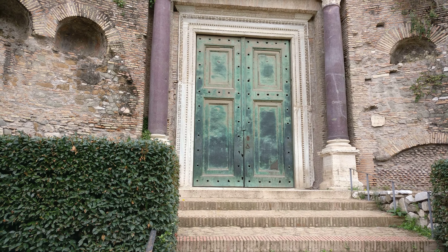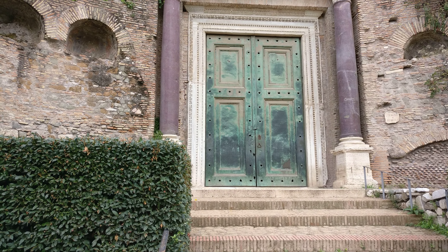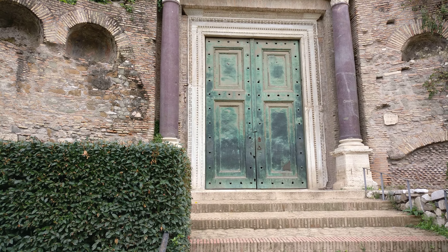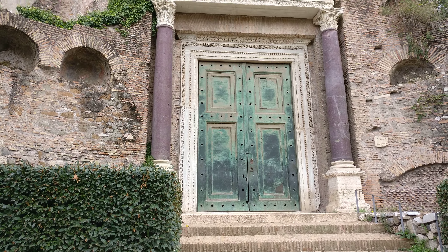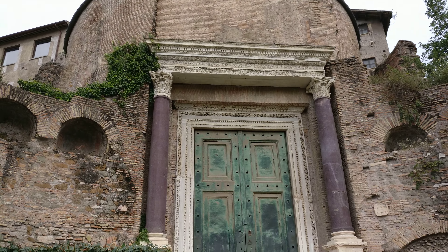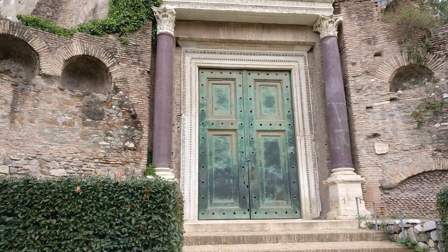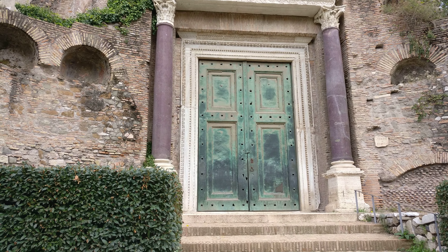This is the so-called Temple of Romulus — it's got a nice little round structure, still some columns, quite impressive. The original doors are still on and the lock actually still works, which is quite impressive.